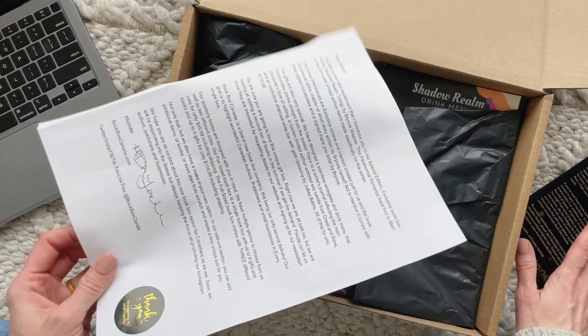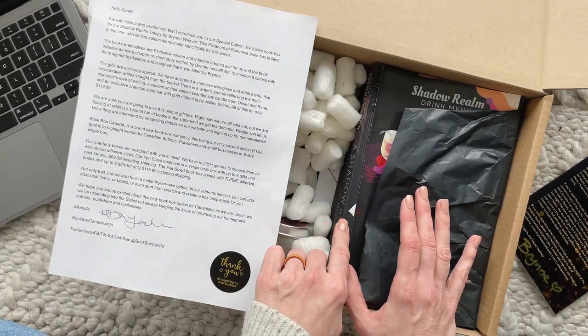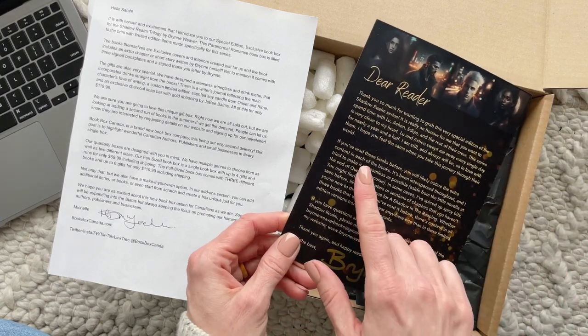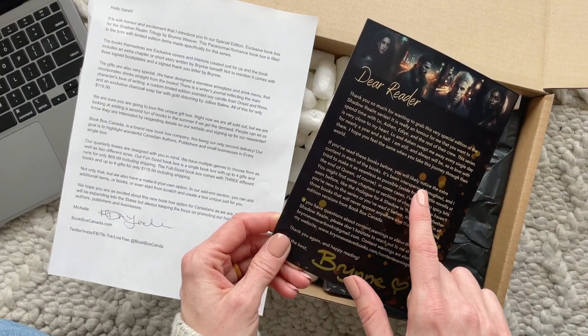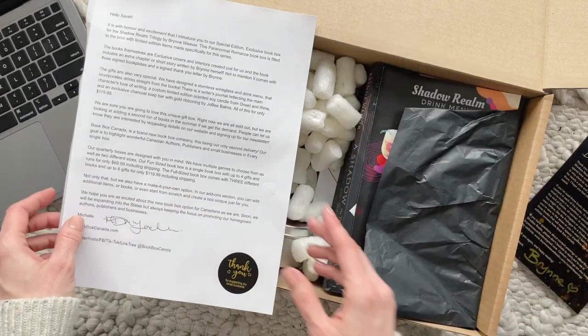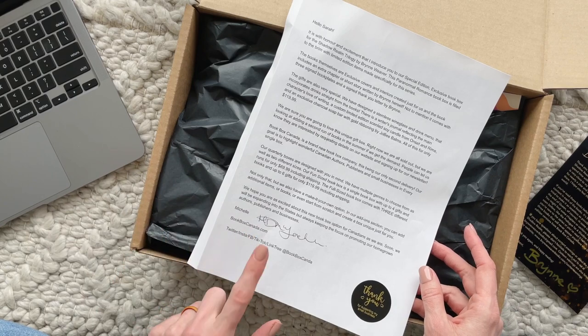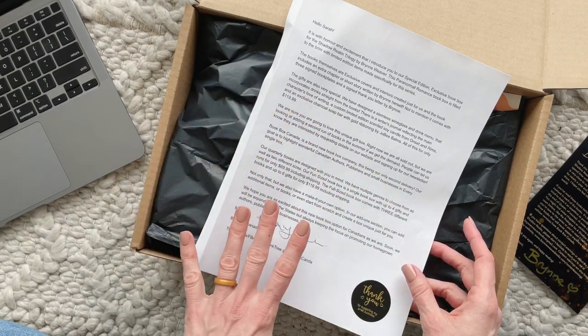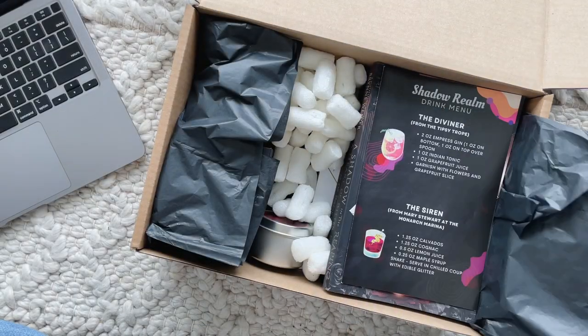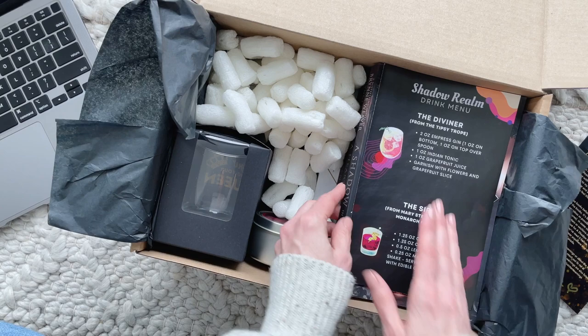Right here is a note from the author — I'll set that aside. It talks about the books, and apparently it says: if you've read these books before, you will likely notice extra content in each book, which is very cool. This is also a note from the owner of Book Box Canada, Michelle, giving some more info about the boxes.